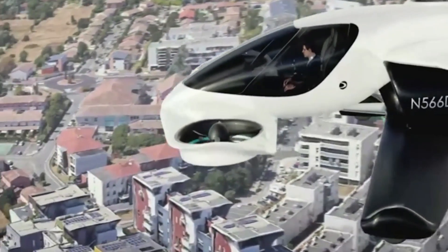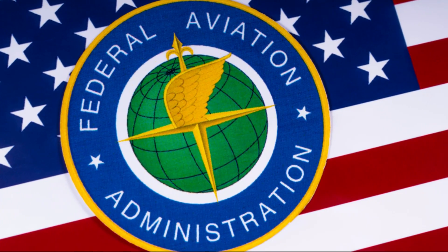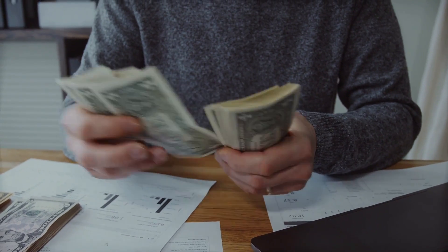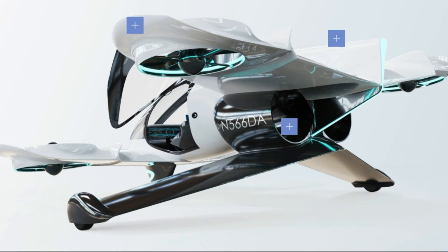Various factors could lead to changes in the delivery timeline. Furthermore, there's a possibility that Duroni might not achieve certification for the machine, or they could face competition that leads to the sale of their brand. Therefore, if you decide to invest $1,000, be prepared for the potential loss of your deposit.